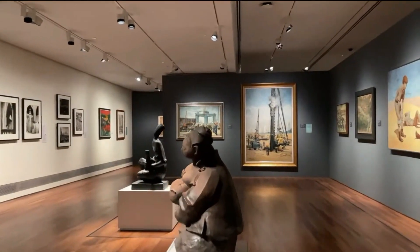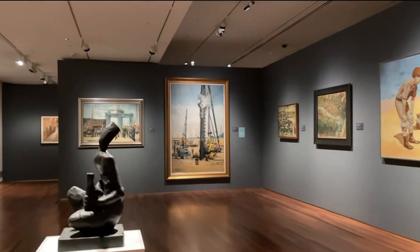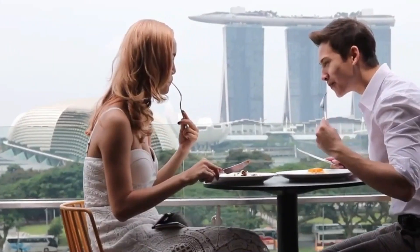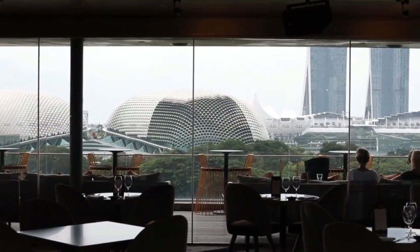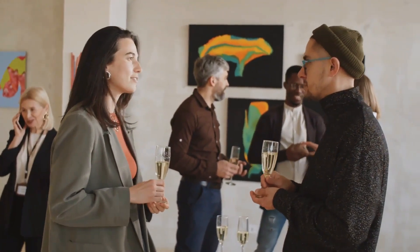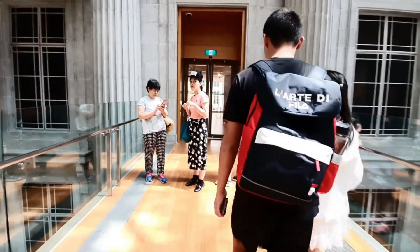In addition to its permanent collections, the National Gallery Singapore also hosts rotating exhibitions, film screenings, and workshops. Visitors can also enjoy a range of dining options, including a rooftop restaurant with a stunning view of the city skyline. With its world-class collections, innovative exhibits, and educational programs, it offers a unique and enriching experience for visitors of all ages.